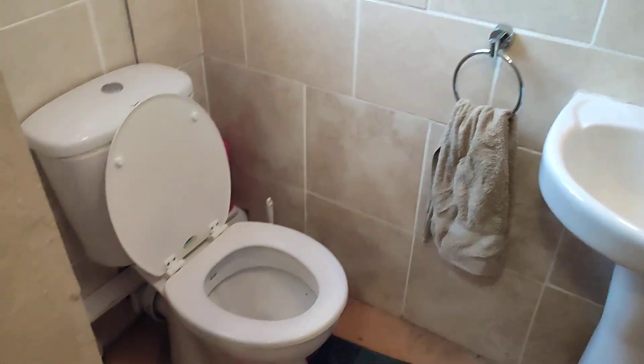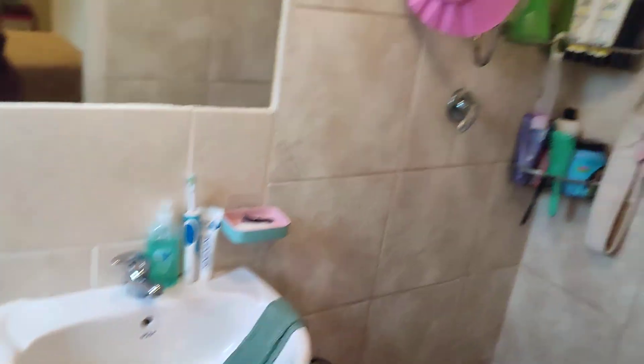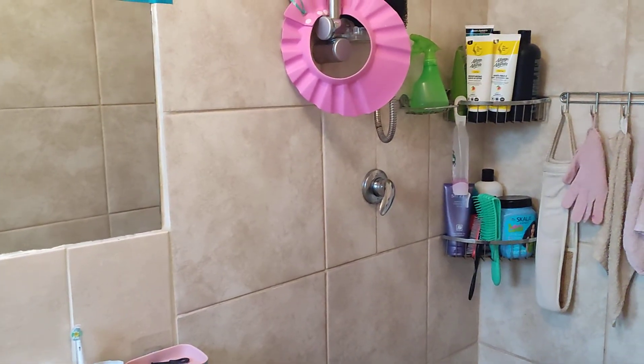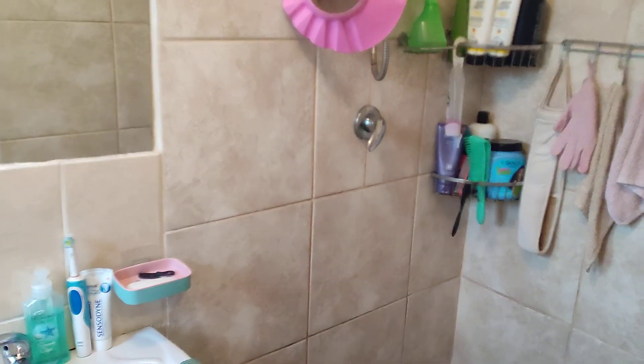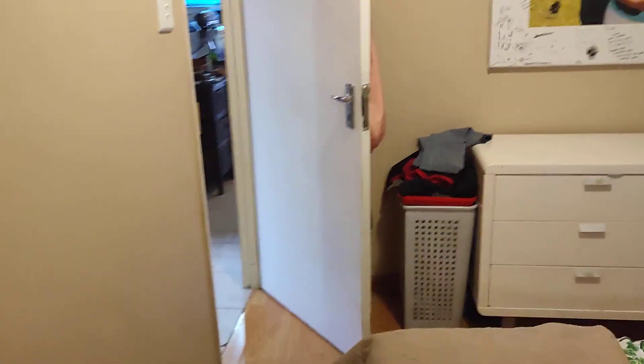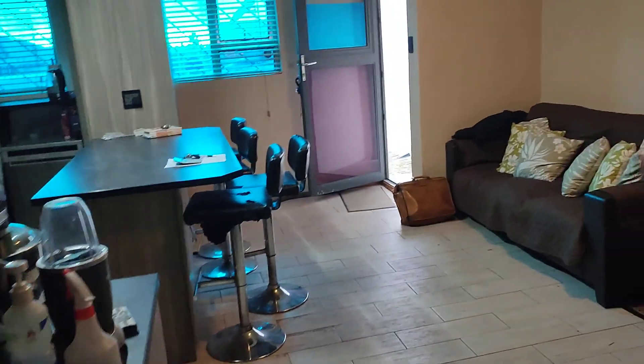It's got a toilet, basin, and shower — a lovely, nice and spacious shower. You can see it's got all that you require. Going from the main bedroom now, going into the lounge area.